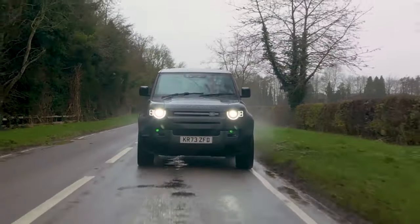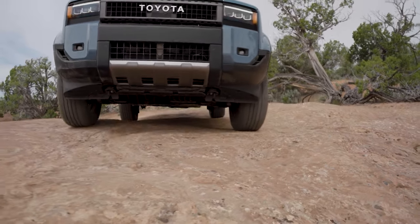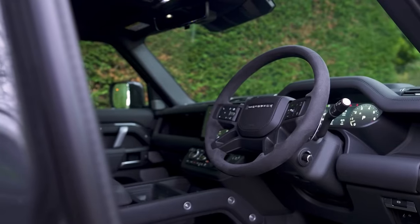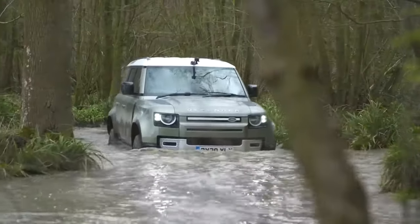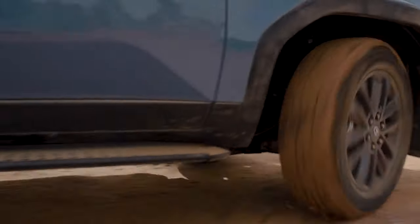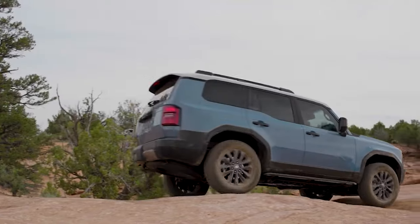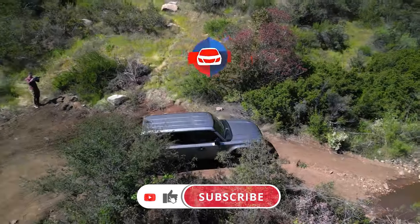The 2024 Land Rover Defender and the 2024 Toyota Land Cruiser are both exceptional SUVs, each with its strengths. The Defender offers a blend of rugged capability and modern luxury with various powertrain options. On the other hand, the Land Cruiser provides a refined engine and a luxurious interior, making it an excellent choice for those who want a premium off-road experience in a somewhat downsized package. So, which one would you pick? Share your thoughts in the comments.